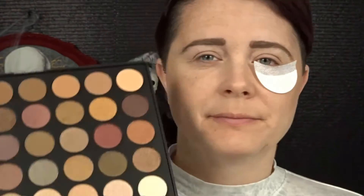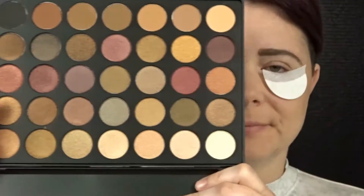I'm starting off with the Too Faced Shadow Insurance eyeshadow primer. I already applied my foundation — the Too Faced Cocoa Powder Foundation in the shade Fair. Now I'm going to place shadow shields under my eyes, especially where I've already applied my foundation, so they catch any fallout from the shadows.